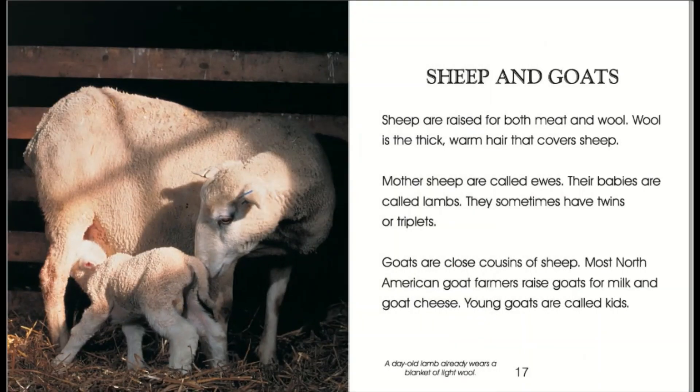Sheep and goats. Sheep are raised for both meat and wool. Wool is the thick, warm hair that covers sheep. Mother sheep are called ewes. Their babies are called lambs. They sometimes have twins or triplets. Goats are close cousins of sheep. Most North American goat farmers raise goats for milk and goat cheese. Young goats are called kids. A day-old lamb already wears a blanket of light wool.